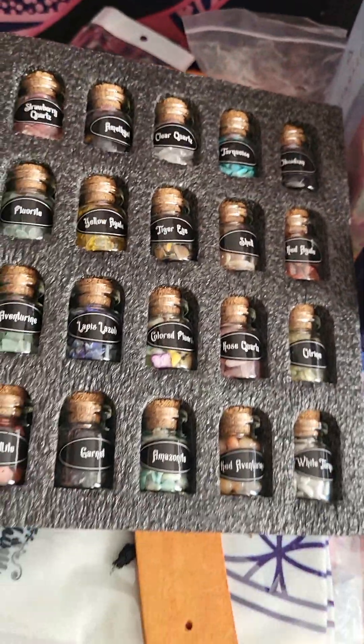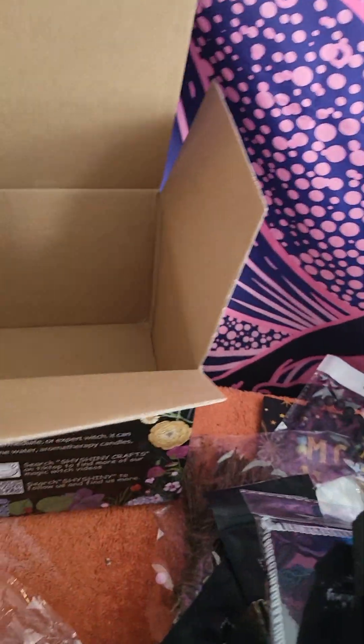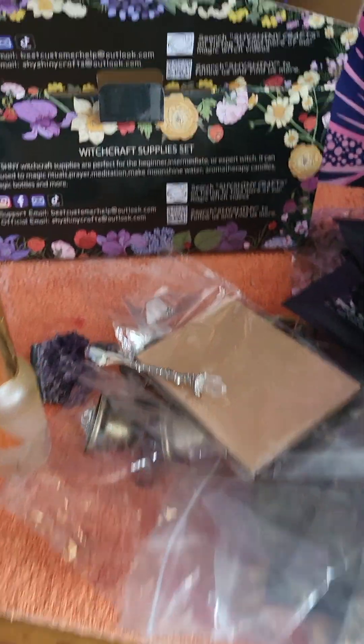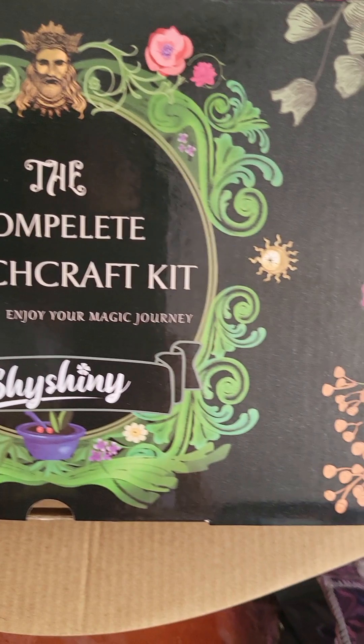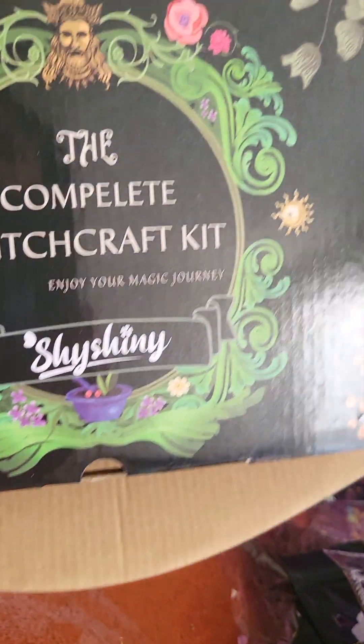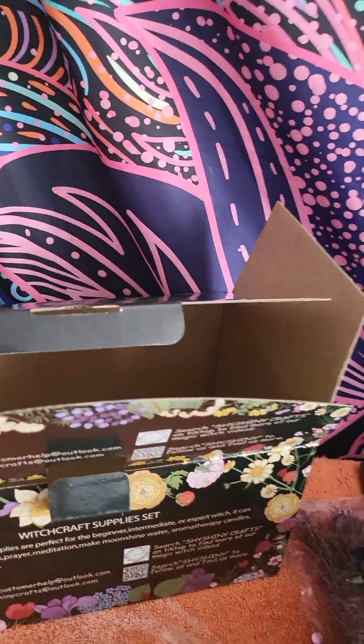This is the witchcraft crystal kit — yep, a whole bunch of crystals in here. I'm going to set up my altar and then do a video on that. I got this box from Amazon for about sixty dollars — it has over a hundred and forty-something pieces. The company is called Shiny — shout out to them. That's probably where I'll continue to get my stuff. Be good, guys, be safe, happy holidays!